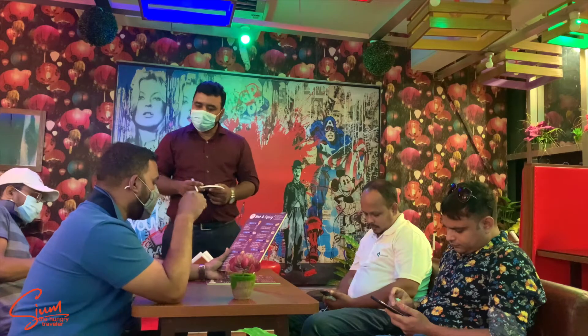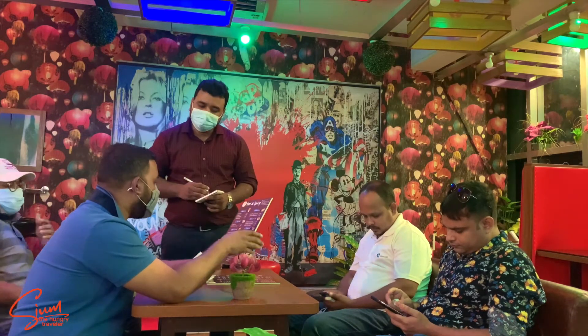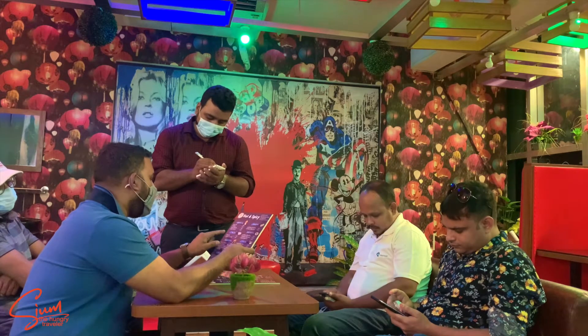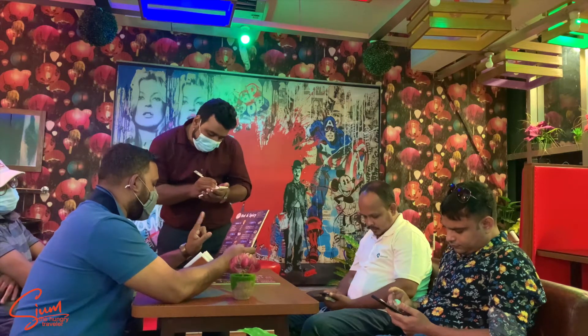Thank you. This is a very beautiful restaurant. You have to say, what is the restaurant's name? The restaurant's name is a restaurant. Talk to us about the restaurant. Do you have a pizza baguette? Yes.